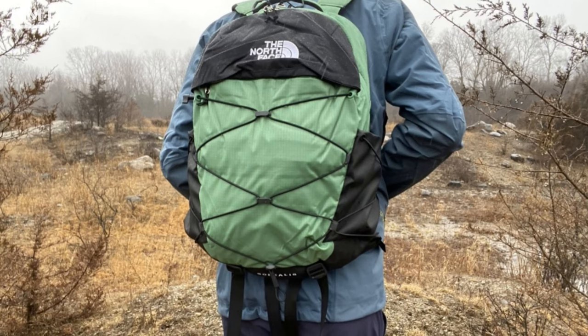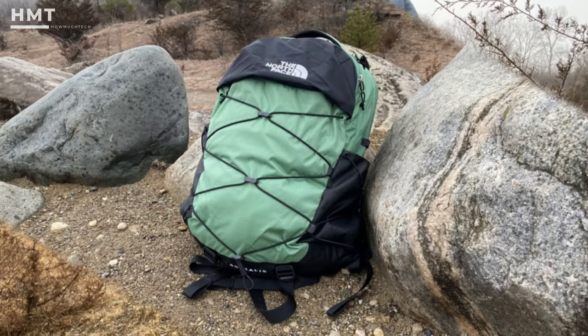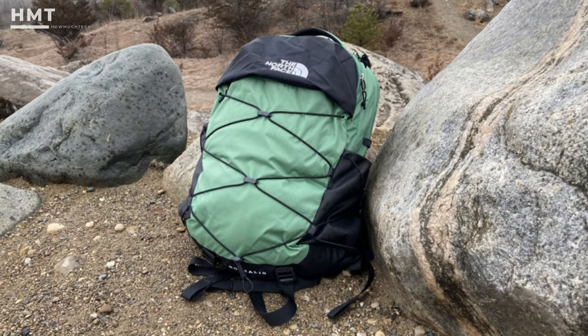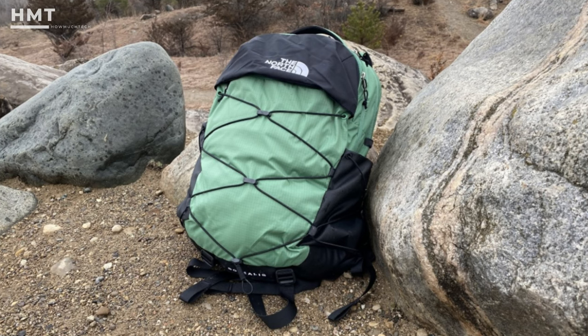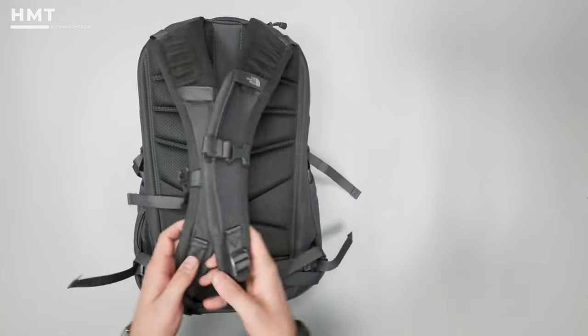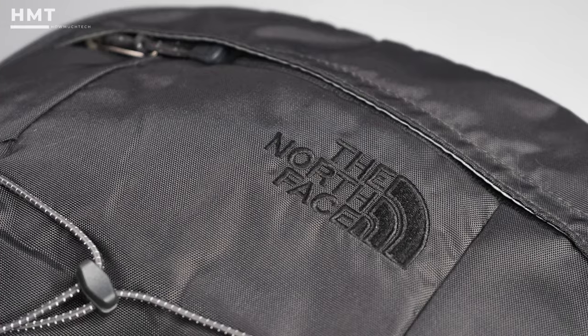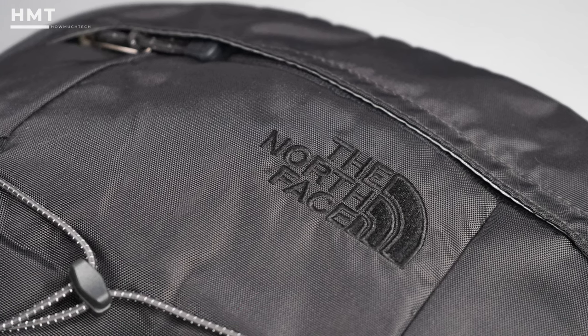We don't mind this pack's outdoorsy style, but we also recognize that this aesthetic isn't for everyone. Some might find it more appropriate in a mountain town than in a professional urban setting. And though the back panel is breathable, the material is somewhat scratchy against the skin if you're wearing this pack in the summertime. Still, it's a great value and one of our favorites.